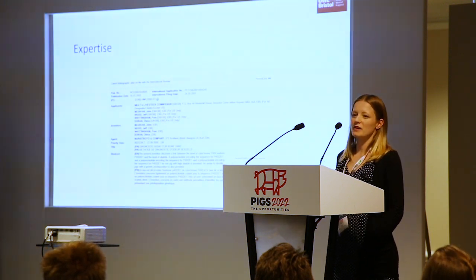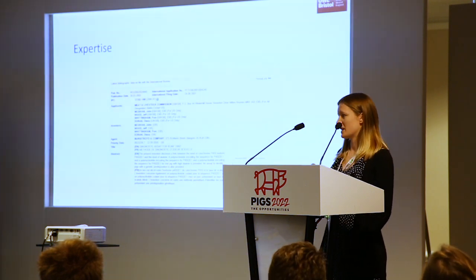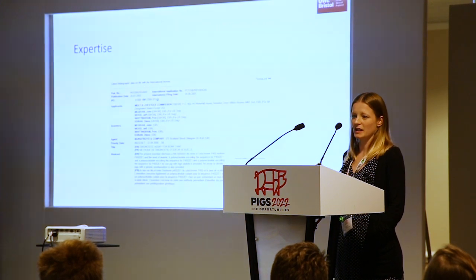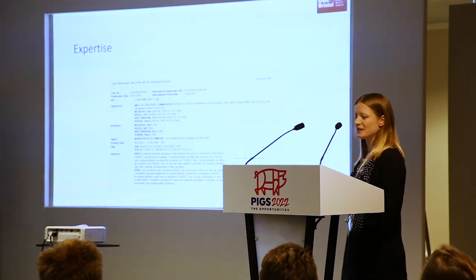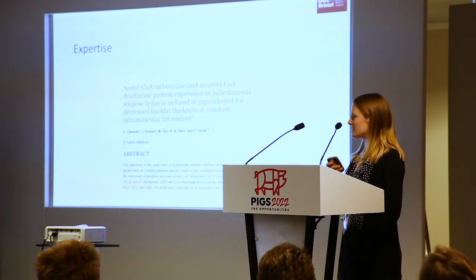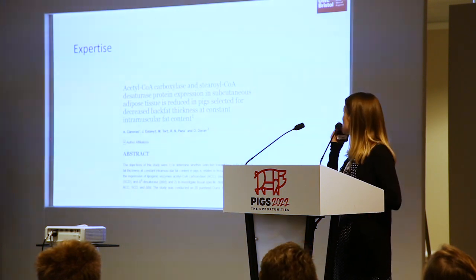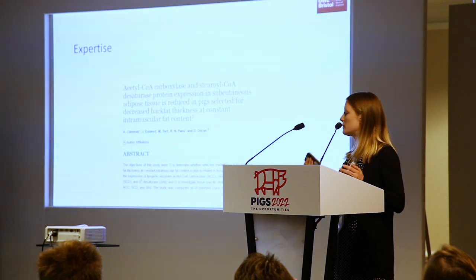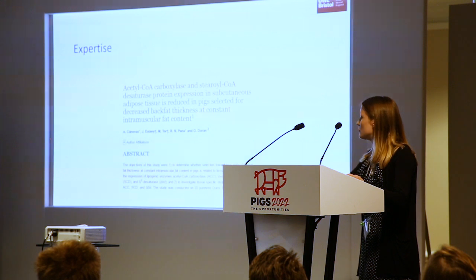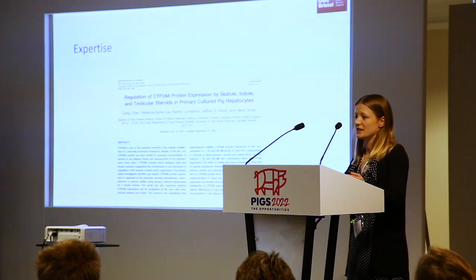Currently other methods that are out there to analyse boar taint are expensive and they require a lot of lab equipment. Our technology will be able to take analysis out onto an abattoir — we'll actually be doing that next week, which is quite exciting. Lina's been doing a lot at UWE and at Bristol University, where she was before, leading a research team looking into other markers for boar taint, particularly on the genetic side.